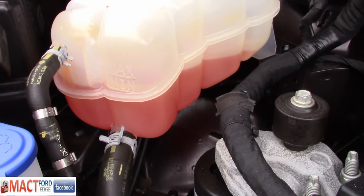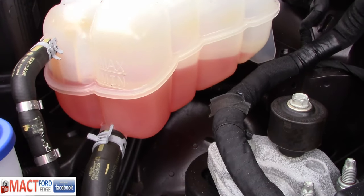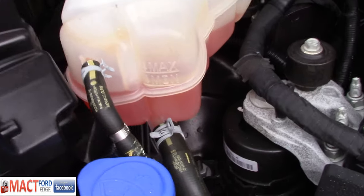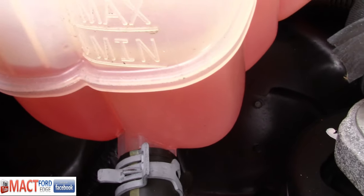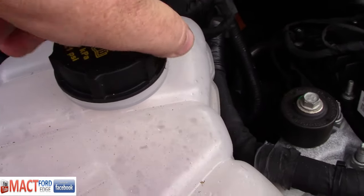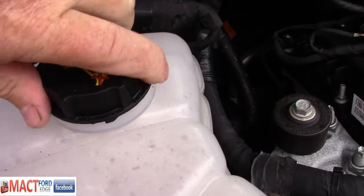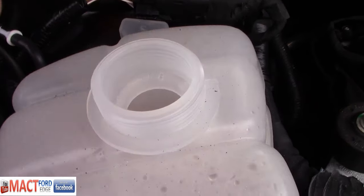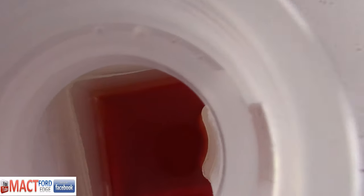We can see we have what I want to say is like a red or orange — I guess they can call it orange if you really want to. Looks pretty weak as far as an orange color to me. There's quite a bit of pressure in there — holy cow — and that is it right in there.